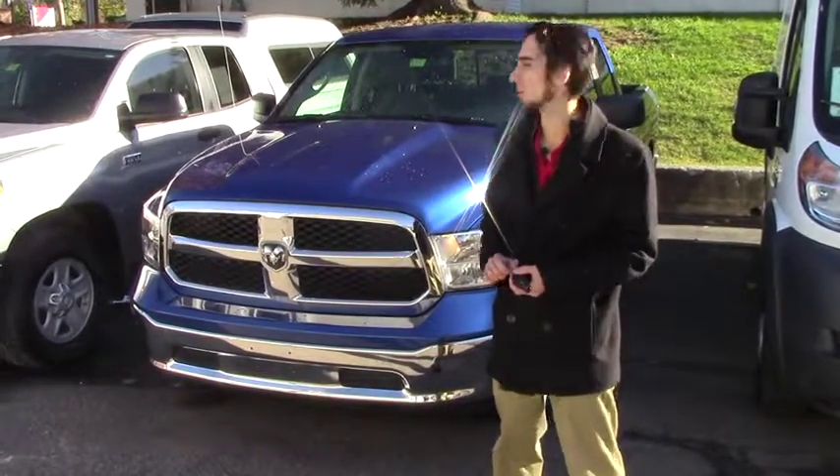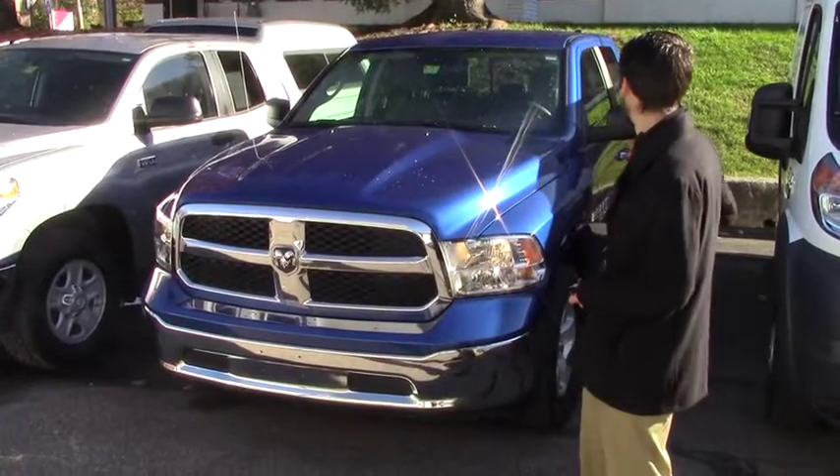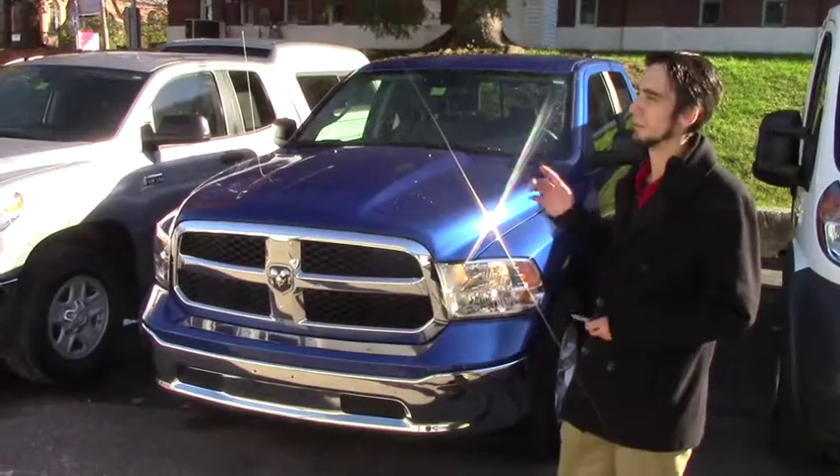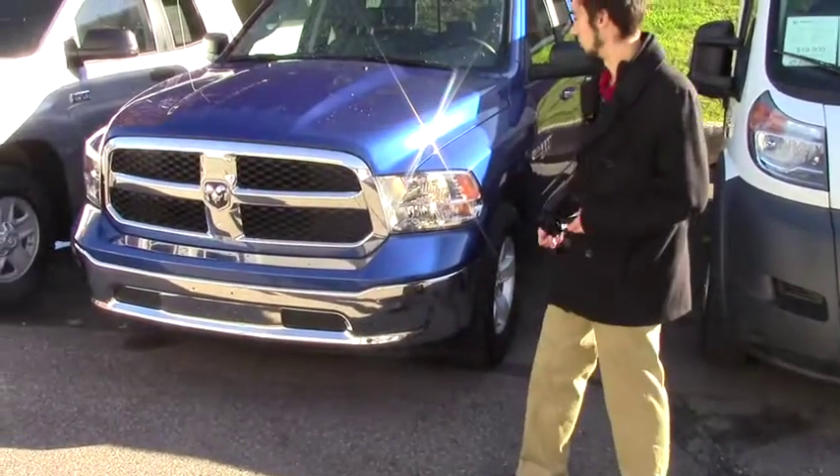Unfortunately that got sold the other day, but we did get this 2016 Ram in. The only difference is that this is a double cab compared to the single cab the other one was, and it's newer and I like the color a little bit better.